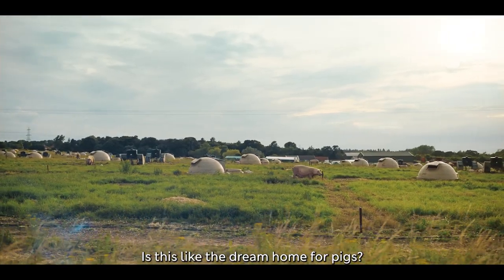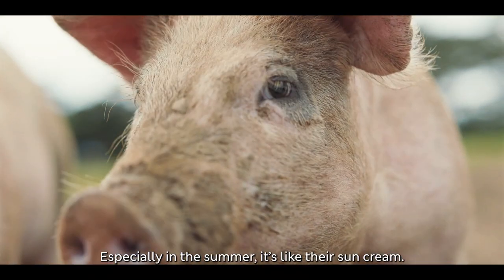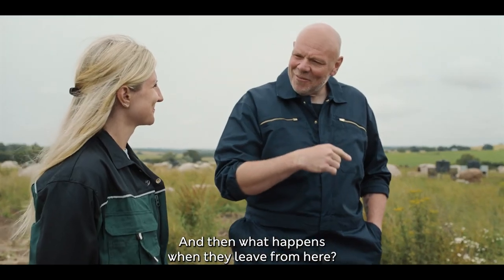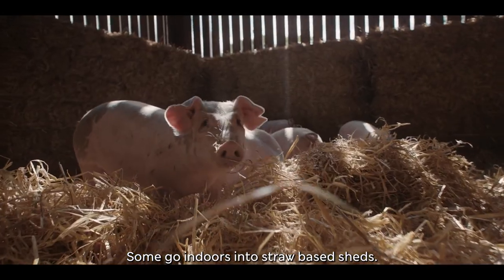Is this like the dream home for pigs? It is. They just love mud, especially in the summer — it's like sun cream for them. They're 100% outdoor-bred. And then what happens when they leave from here? Some stay outside in massive fields like this, some go indoors into straw-bedded sheds.